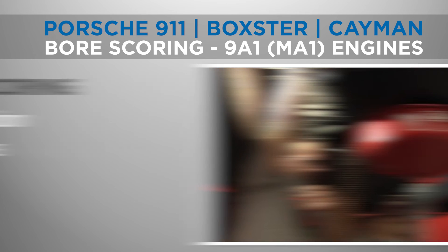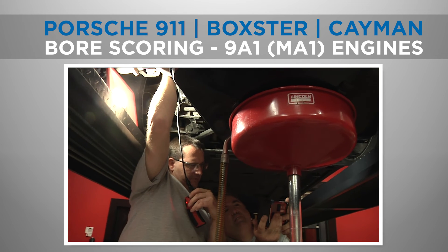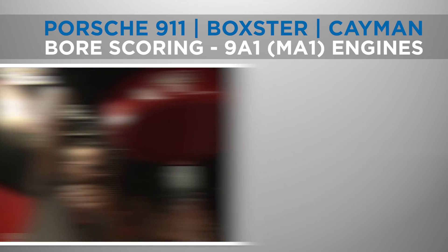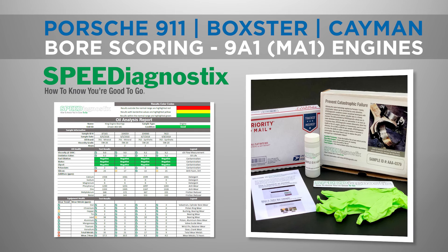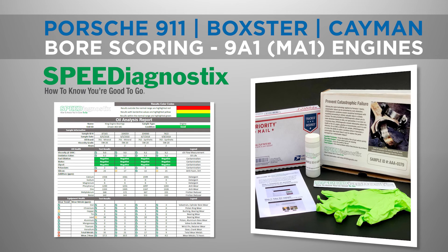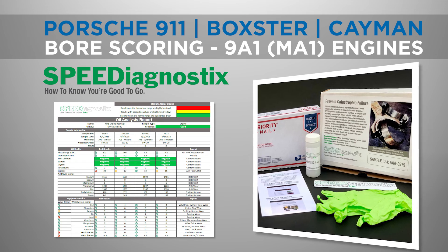Porsche 997.2 engines should be bore-scoped to inspect for bore scoring, followed by regular used oil analysis by Speed Diagnostics. This allows you to keep tabs on the condition of your engine and potentially identify any issues even before symptoms appear. If you suspect bore scoring in your Porsche 997.2, timely professional intervention can save you from more extensive and costly repairs.